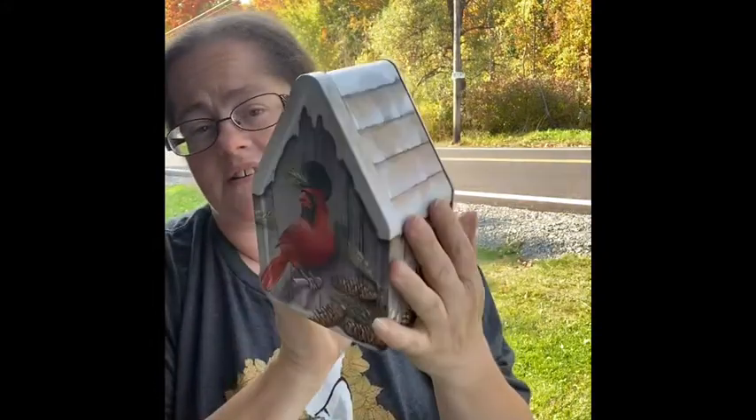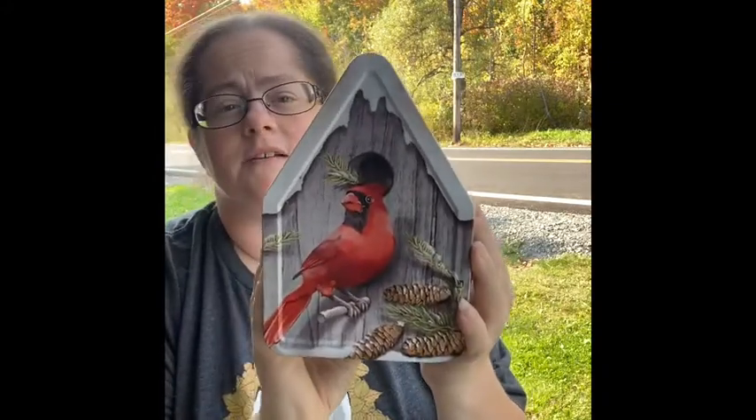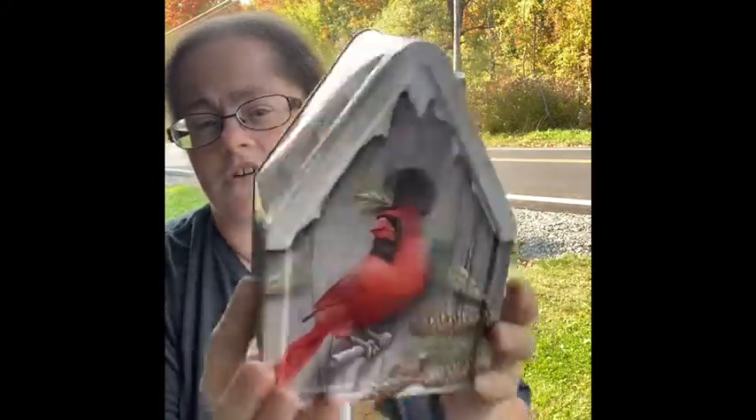I found this at that garage sale — it's pretty cool. It's like a cardinal canister and it really doesn't have any markings except for the really nice-looking cardinal on the front.